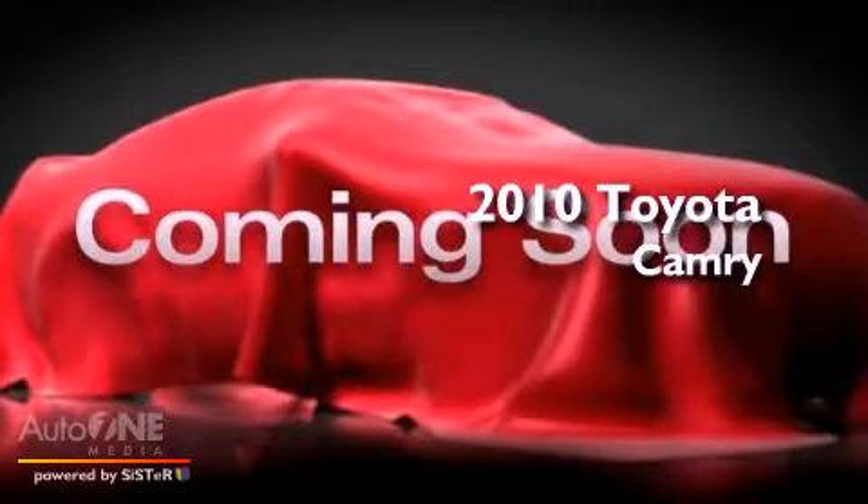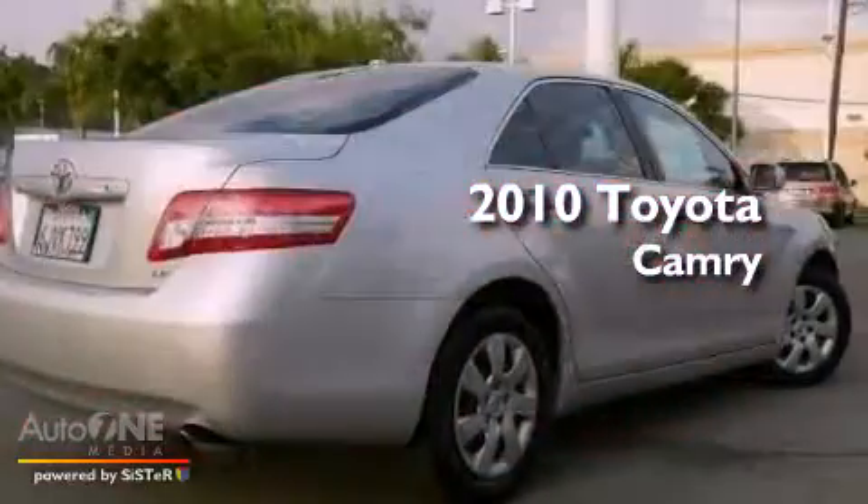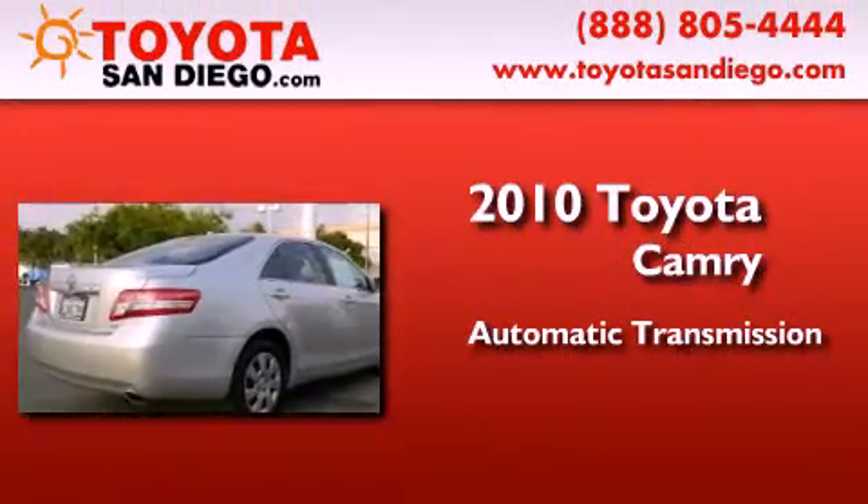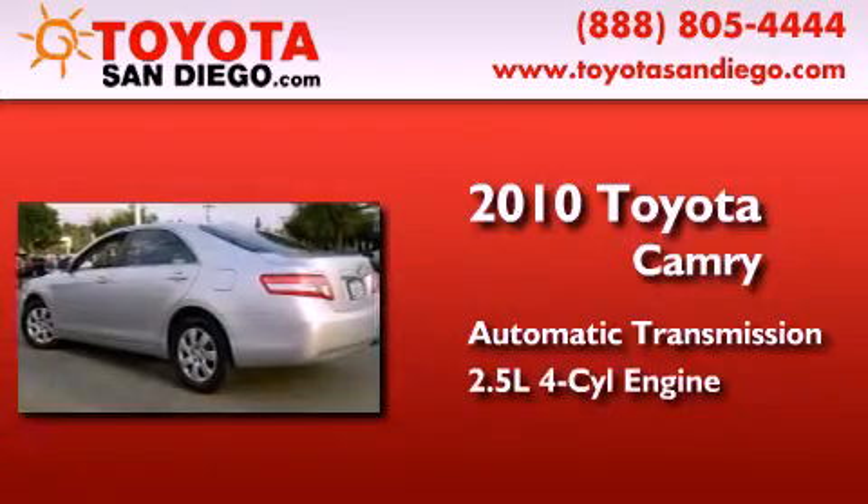This is a certified pre-owned 2010 Toyota Camry. This four-door sedan has an automatic transmission and an inline four-cylinder engine.